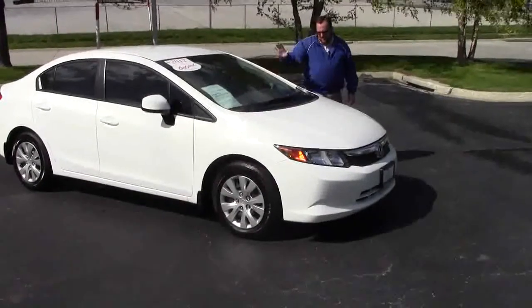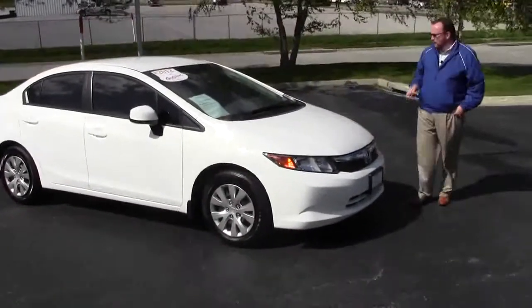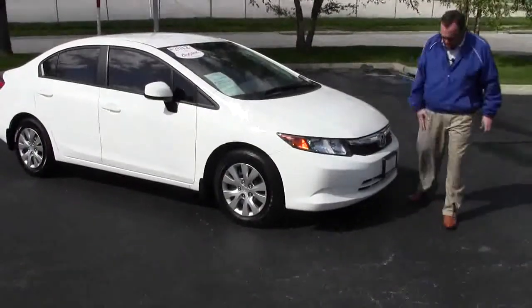Brian Kelly here for the Honda Giant, here to show you this 2012 Honda Civic LX. It's a one owner new car trade. All the service has been done here. 26,000 miles.